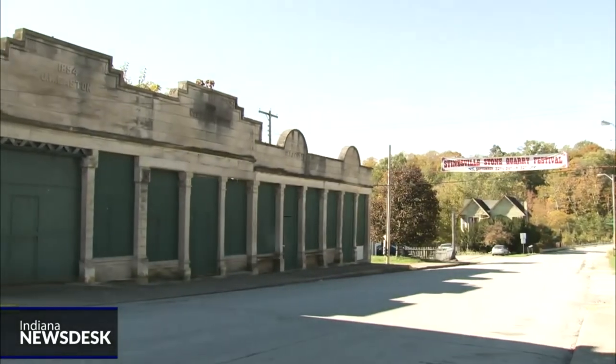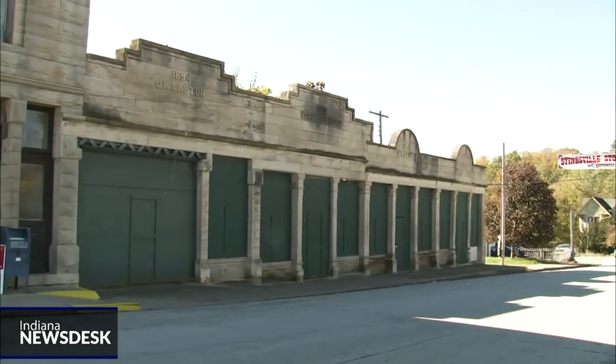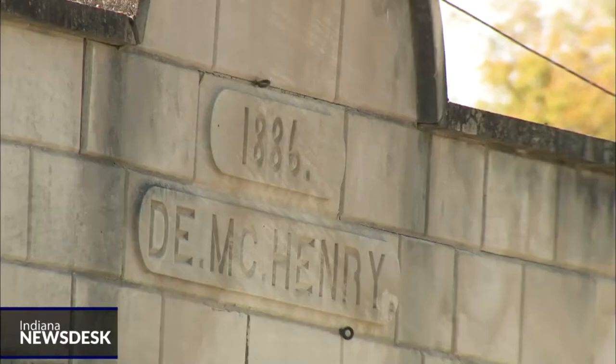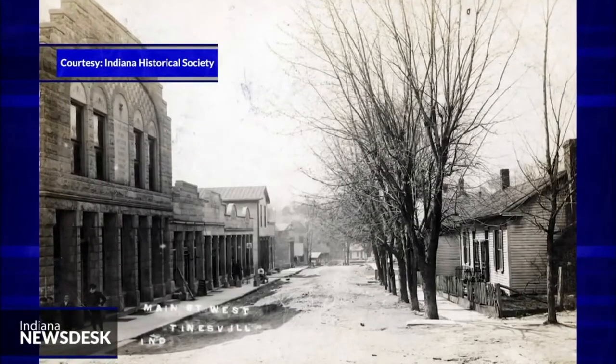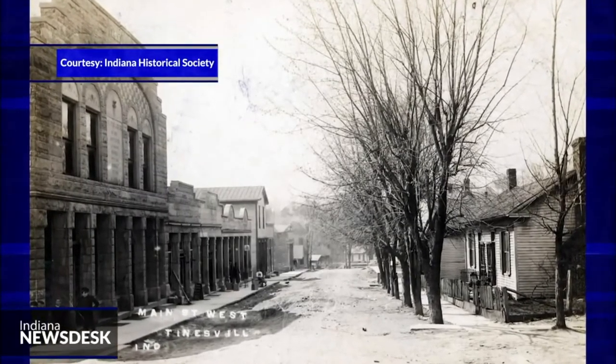Off Main Street stand four buildings that have been empty for at least three decades. Over a century ago, they were home to dry goods shops, hardware stores, and other businesses that served a bustling quarry town. "I've just seen pictures, and just to see pictures of what it was like when these buildings were in use, to see people gathered down here — I would love to see that again."